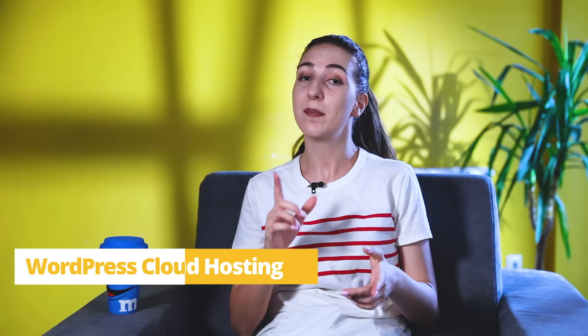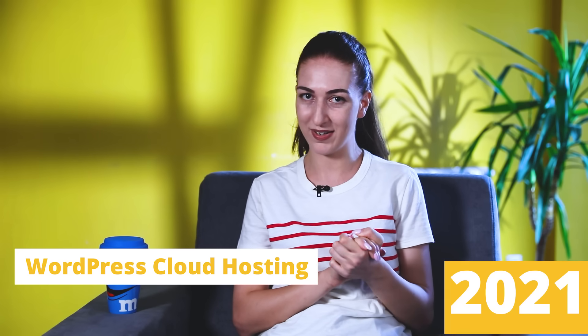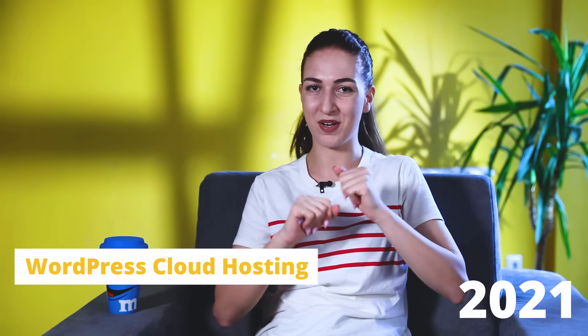Hello and welcome back to our channel, so glad to have you here. In today's video we're gonna break down everything there is to know about WordPress cloud hosting. Plus I'm gonna include my pick of the top three providers of 2021, so get comfortable and let's jump right in.